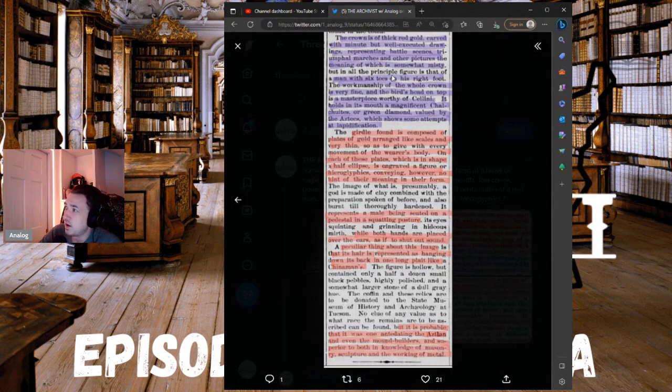The crown is of thick red gold, carved with minute but well-executed drawings representing battle scenes, triumphal marches, and other pictures. In all the principal scenes, the figure depicted has six toes on his right foot. The workmanship of the whole crown is very fine — the bird's head on top is a masterpiece. It holds in its mouth a magnificent chalchihuite, or green diamond, valued by the Aztecs.